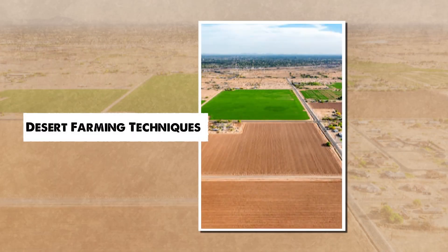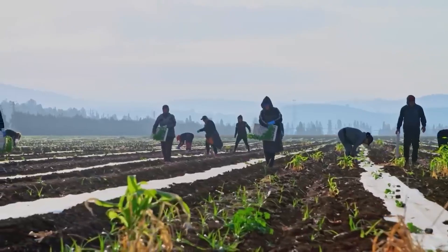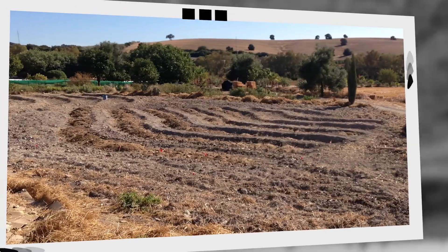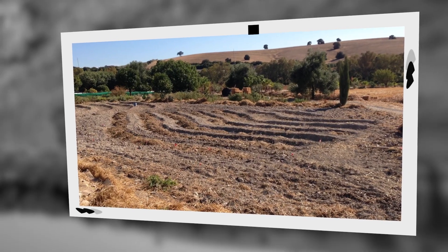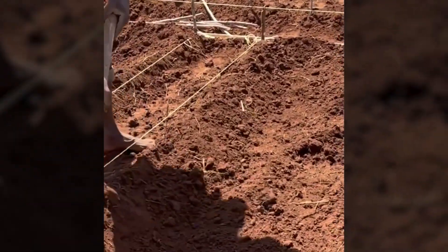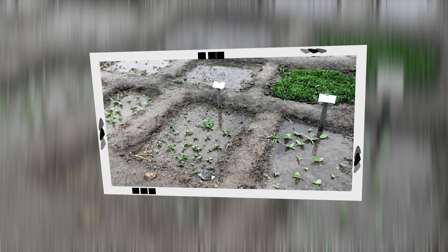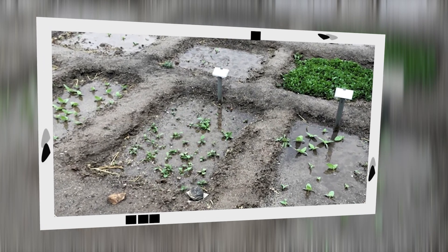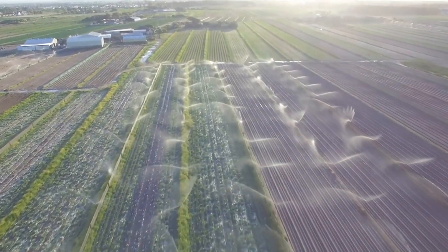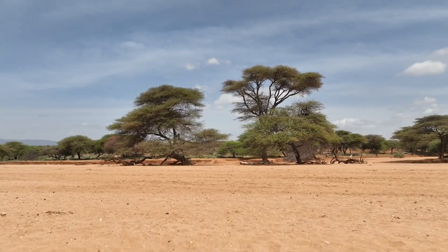To cultivate food in the harsh desert environment, the community adopted specialized farming techniques uniquely suited to the region's extreme conditions. One of the most effective methods is the sunken bed system — garden plots dug into the ground, allowing them to capture and hold water more efficiently. In a desert where rainfall is scarce, maximizing water retention is essential. The sunken beds act as natural reservoirs, ensuring plants receive the moisture they need without excessive water loss. The project also provides gardeners with essential irrigation tools and seedlings to help nurture their crops in the arid climate.